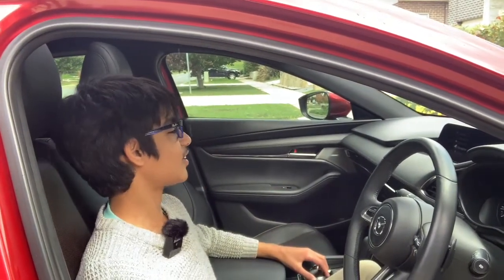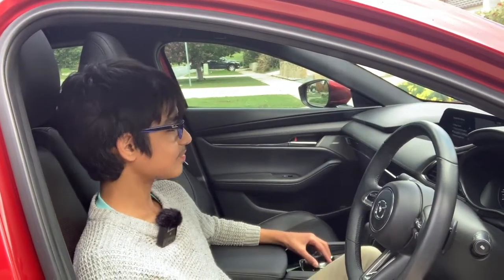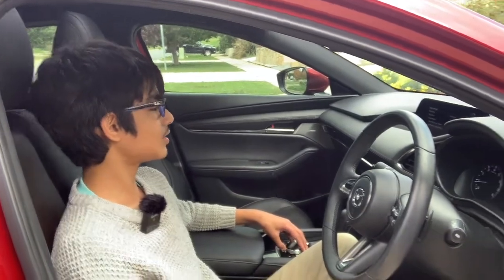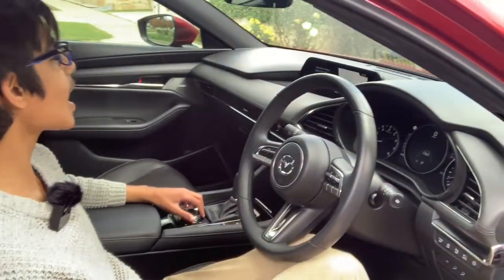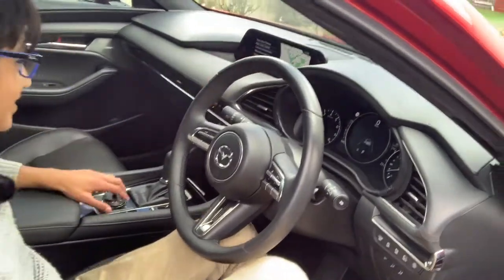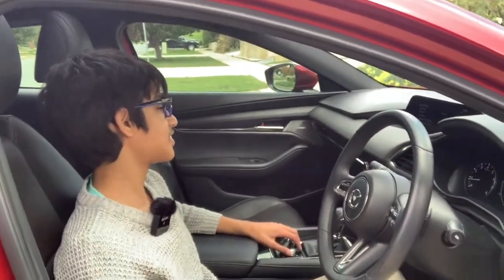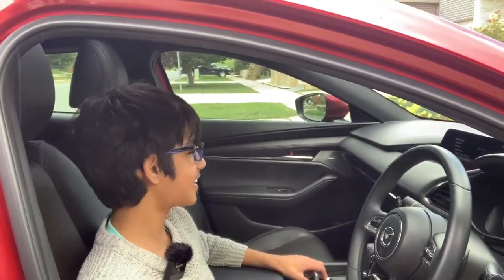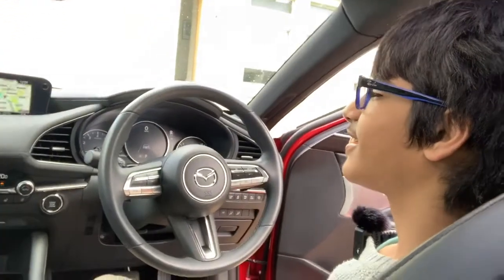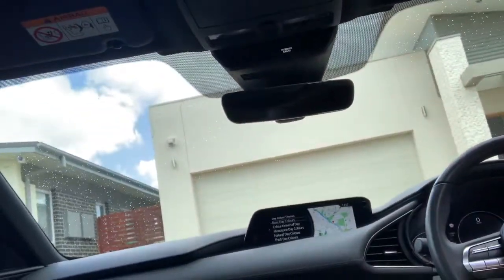You can also look at your navigation. You can also pick the color themes — whichever one you like. I like this one. Did you know that you can pick whatever color theme you want if you have this car?